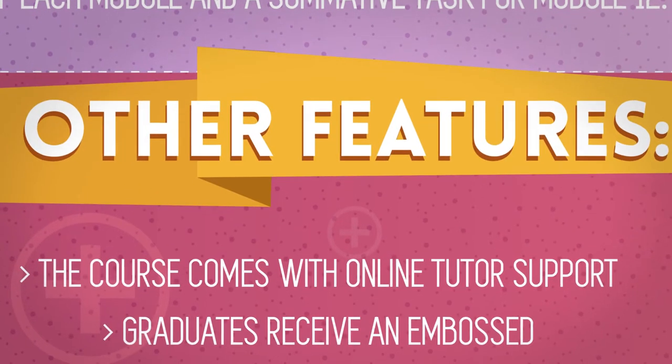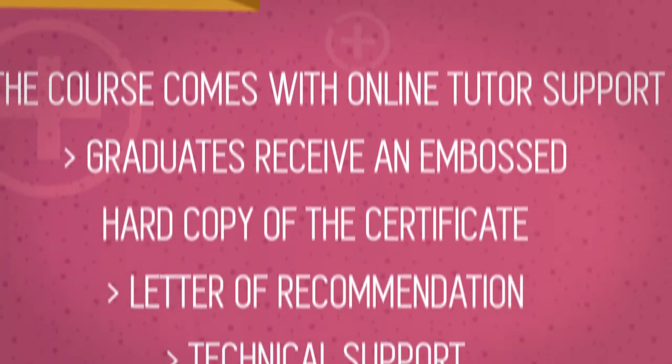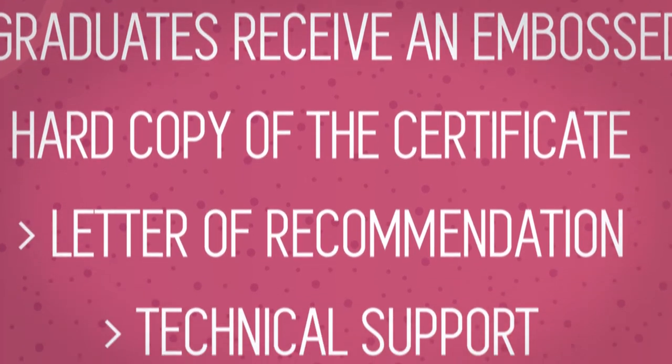The course comes with online tutor support. Graduates receive an embossed hard copy of the certificate.